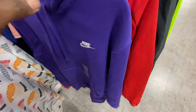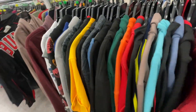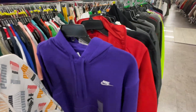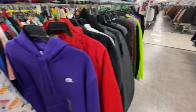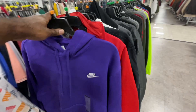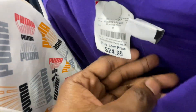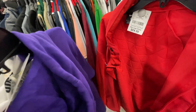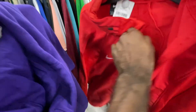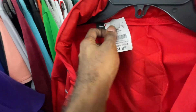I already went through all the clothing - the shirts on one side as well as all the sweats and jackets, and there was nothing over there. Now I'm finishing off the clothing section on this side. Going through the extra large area: I found a small purple Nike hoodie selling for $25, retail $55, and a Nike jacket - red and white - for $25 as well.